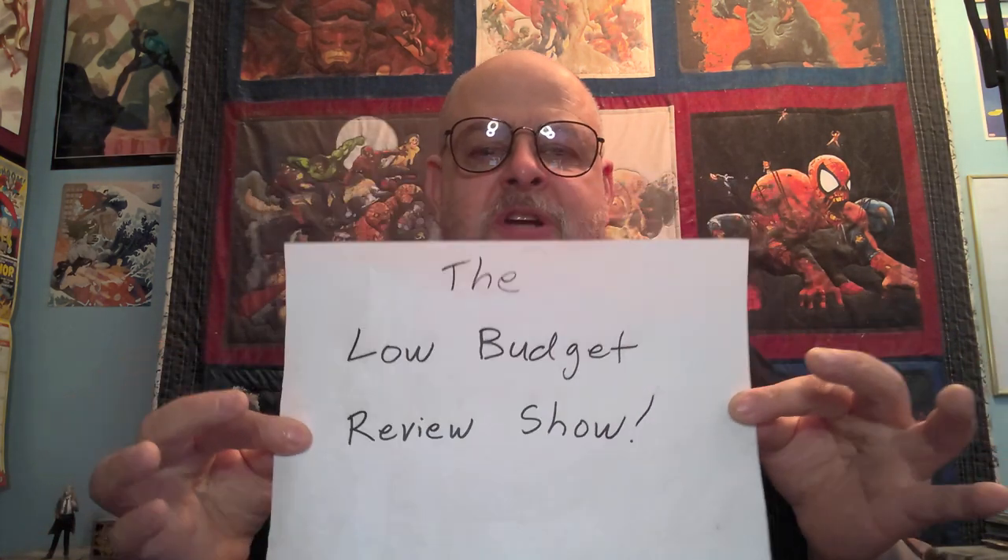Hello, and welcome to the latest episode of the Low Budget Review Show. I am your host, Eric Smith, and today I am talking about Red Sonja, book number one, The Ring of Ikraboo.